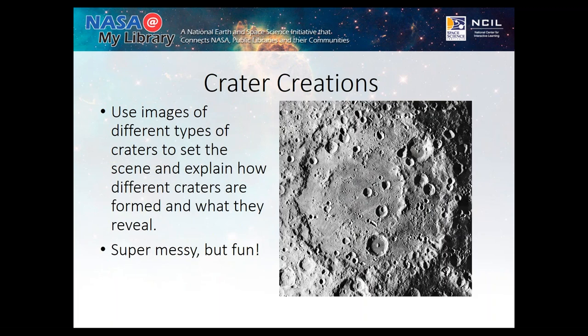What you want to do with Crater Creations is show images first so you can discuss what they mean. Studying the holes from craters can teach us the angle, impact velocity, size, and mass of the meteorite. We can also discuss how the holes and the ejecta — the stuff that gets thrown out of the hole — allow us to glimpse beyond the surface layers of, say, the moon, and see what's underneath. It's a really messy activity, but it really hits home how craters are created and what they can teach us.